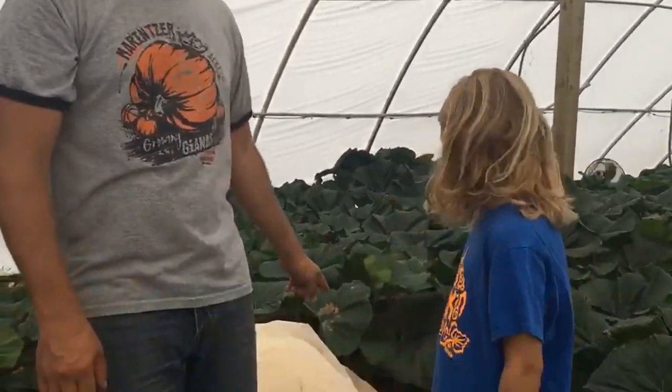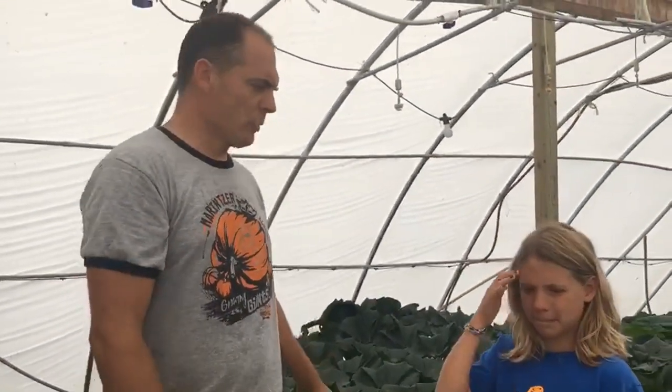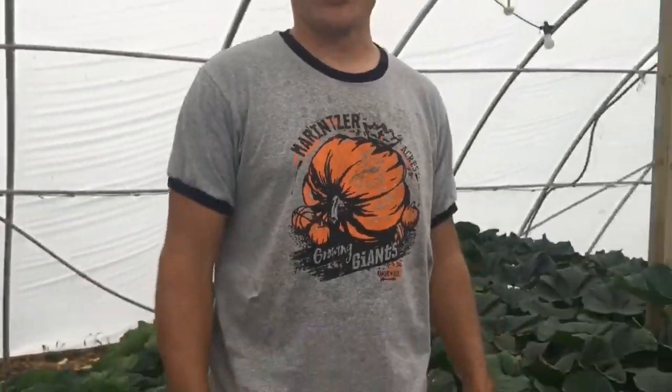Everybody's going to give us guesses for about two days. After two days, we're going to reveal what the OTT measurement was of this pumpkin today. The person that's closest at the end of the year — assuming this pumpkin makes it — we're going to cut it open and email that person seeds. We'll probably even throw winners into a hat and give away one or two of these t-shirts.